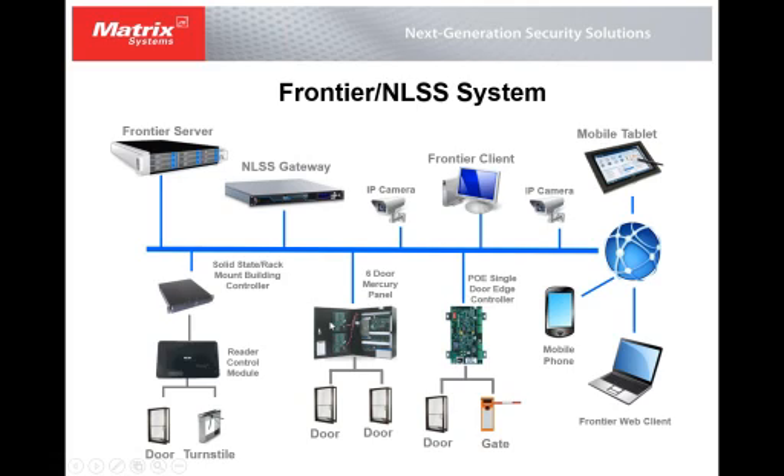This represents a Mercury subsystem — a six-door Mercury panel with doors attached. Over here I have a POE single-door edge controller, also a Mercury-based product, which is IP to the controller and controls one door or two readers. Out here I have a representation of a mobile tablet, a mobile phone, and a Frontier web client. When we get to R4 we'll have the Frontier web client controllable through a mobile tablet or phone, as well as the NLSS Gateway VMS system which is already controllable through a web client, mobile phone, or tablet.